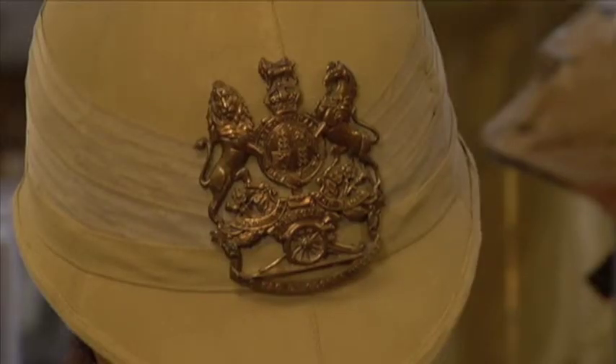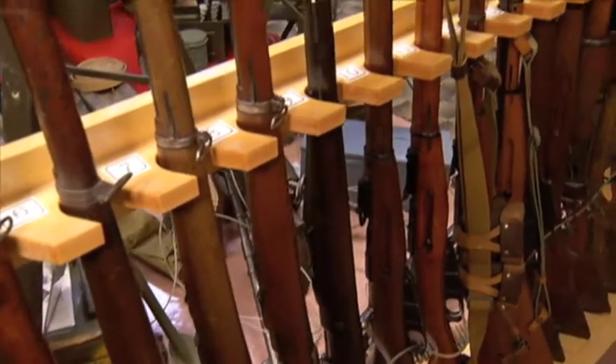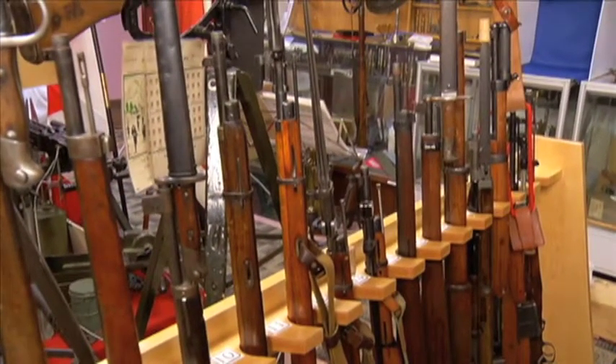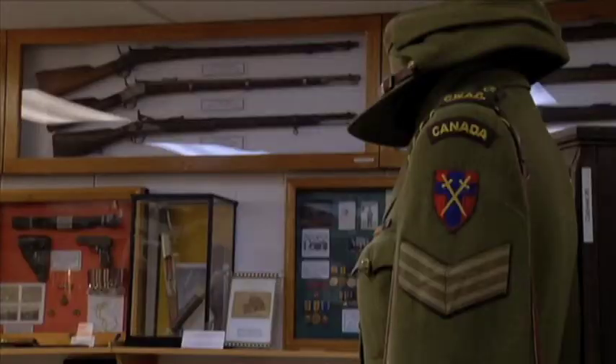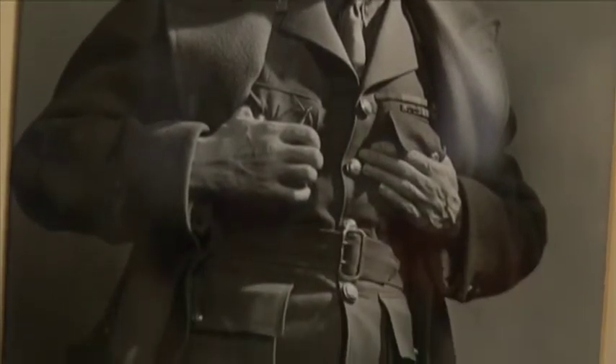We started off with virtually nothing. When the long gun registry came in, people would bring in their weapons because they didn't want to keep them. They didn't want to go through the registration process — they either donated them to us or they came to us through the police, rather than having them destroyed. We also have old vets who are downsizing and don't have room for the things they had anymore.